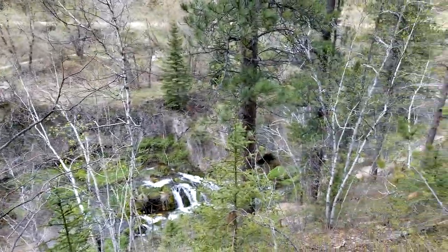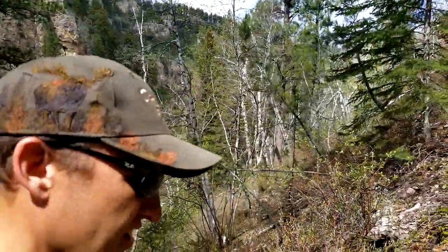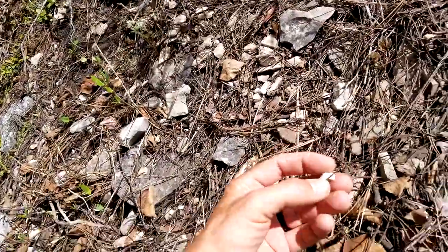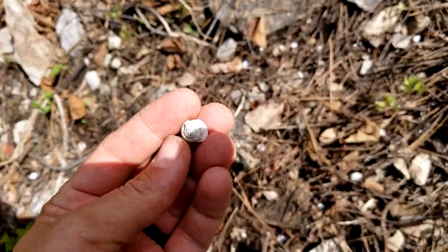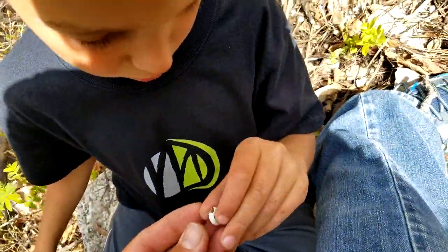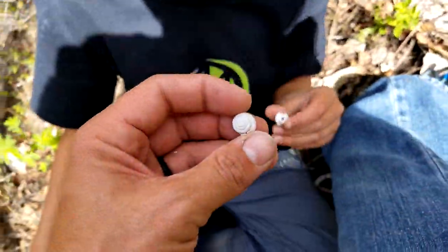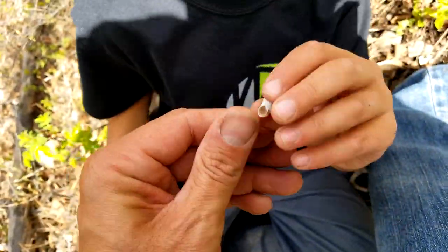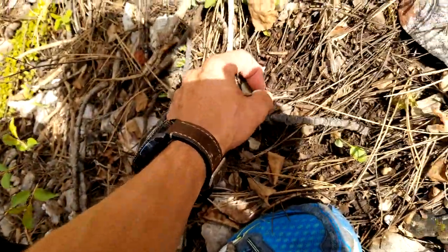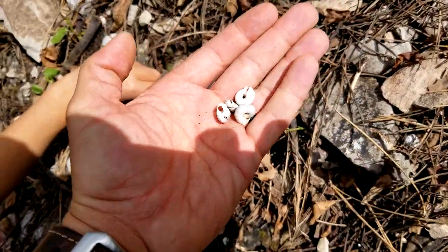Now I'll try to figure out how to get back down there. We're coming back down off this hill here, and I found a bunch of little shells. It's pretty interesting — it's a whole bunch of little seashells, and they're all over the place. Whoa! I wonder where those came from. They're pretty neat.